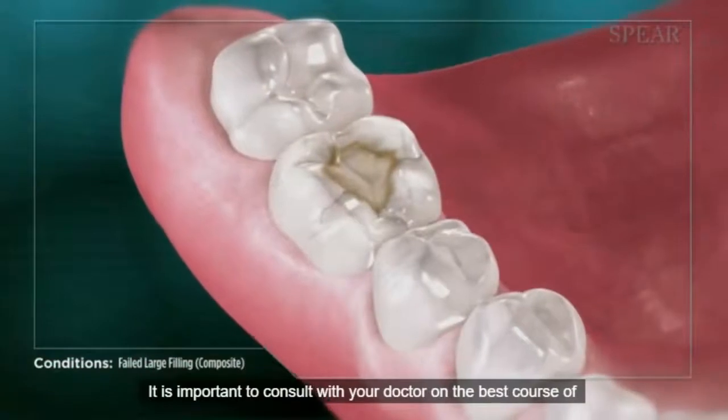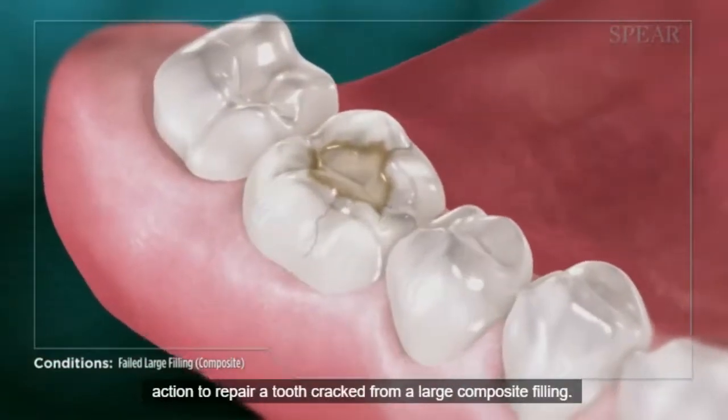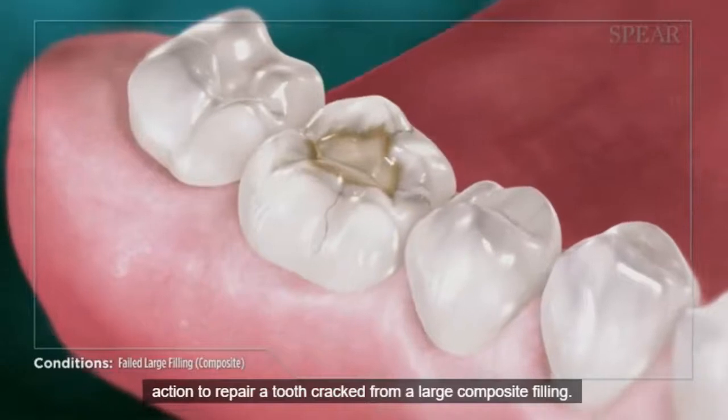It is important to consult with your doctor on the best course of action to repair a tooth cracked from a large composite filling.